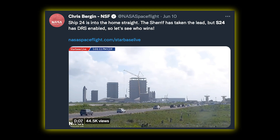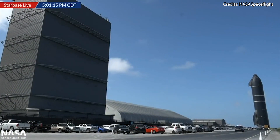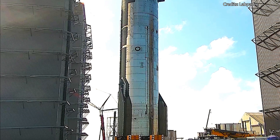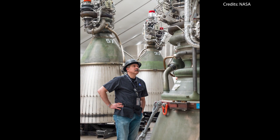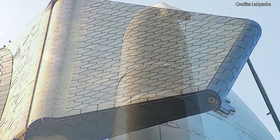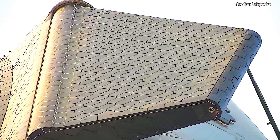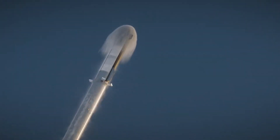Since we are talking about Raptor 2 engines, Booster 7 isn't the only lucky recipient of these powerful beasts. Its better half, Ship 24, just arrived at the high bay a couple of days ago in order to receive its own set of Raptor engines, which will include not only sea level engines, but also vacuum optimized engines. With Ship 24, it will also be interesting to see whether they decide to complete the thermal protection tiles before or after the static fire campaign. It would make sense to have most of the spacecraft covered in tiles before the static fire campaign, so as to stress test them and see which ones break, then replace them with new ones, and at least minimize the risk of them falling off.